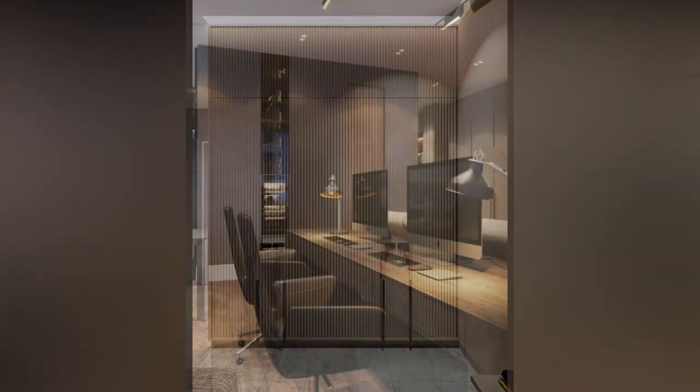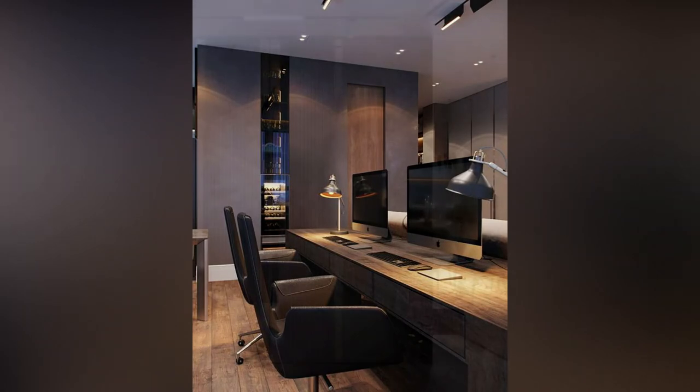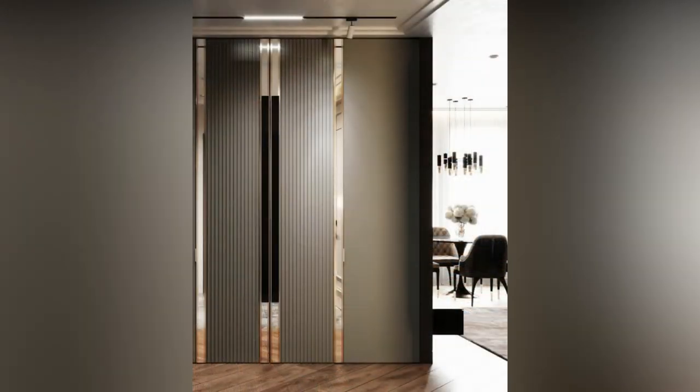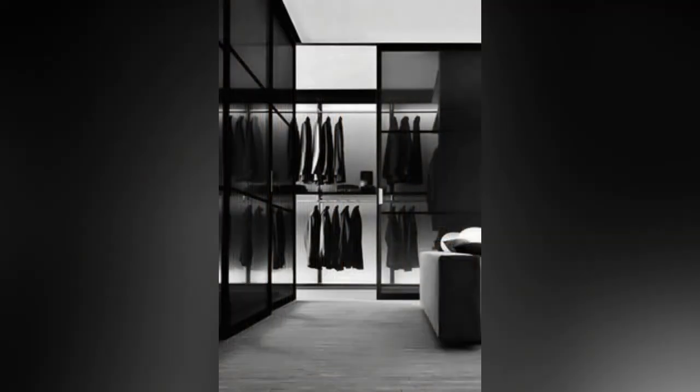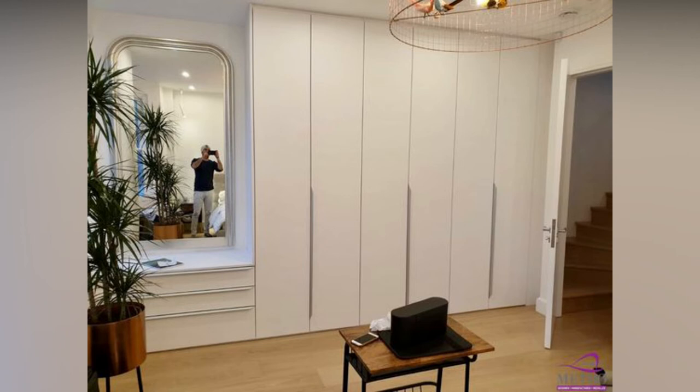These traditional wardrobe doors fit well into older heritage properties. However, for most homes, we would strongly recommend our wardrobes with sliding doors — the perfect modern wardrobe design.